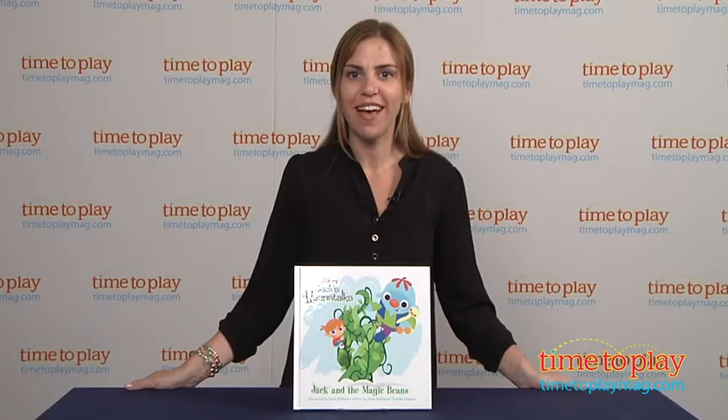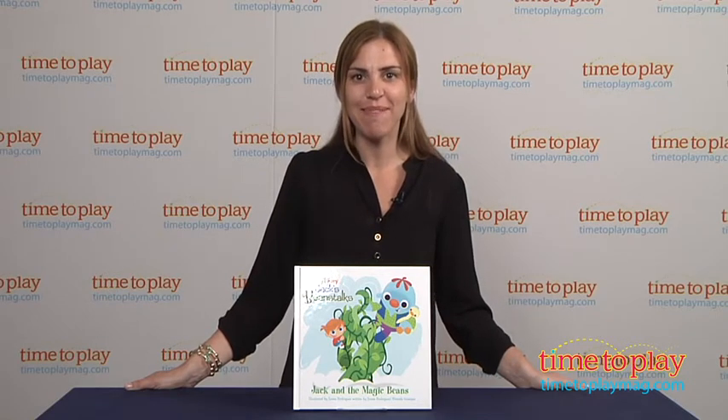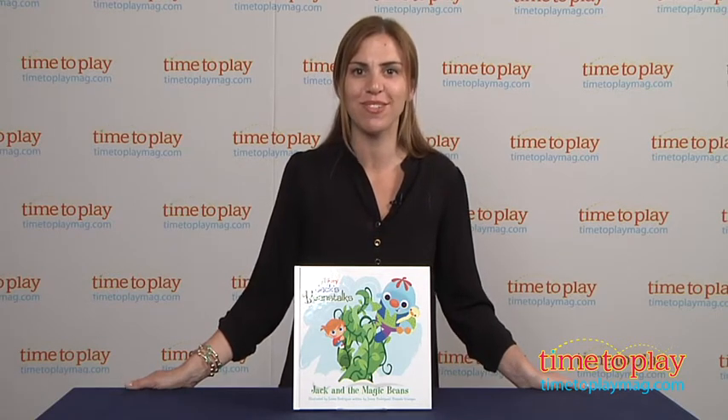For more information on this book and the best reviews online, visit us at TimeToPlayMag.com, your number one source for all things play.